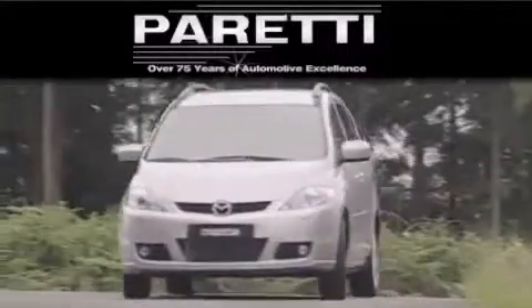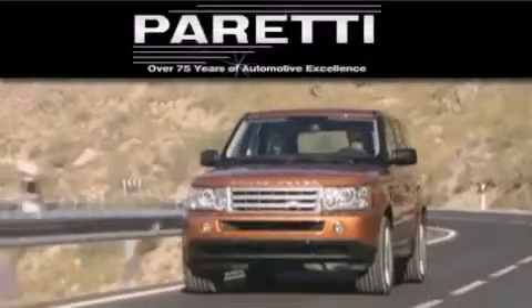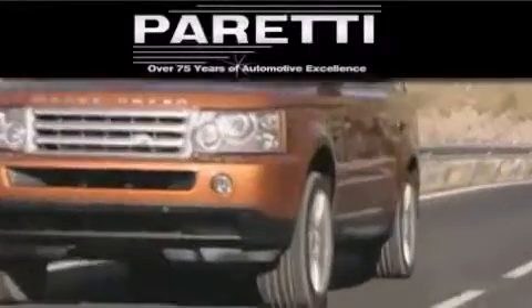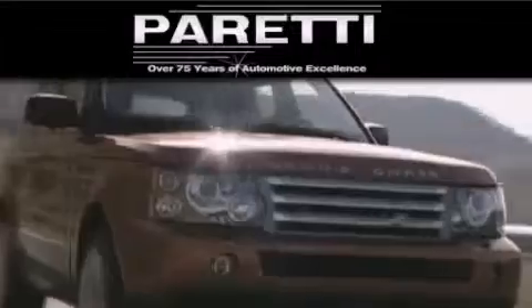We are a fourth generation dealer and we have two locations to better serve you. Please visit us at 4000 Veterans Boulevard in Metairie, or at 11977 Airline Highway in Baton Rouge. Our goal is to exceed all of your expectations to ensure that you'll return for future visits.